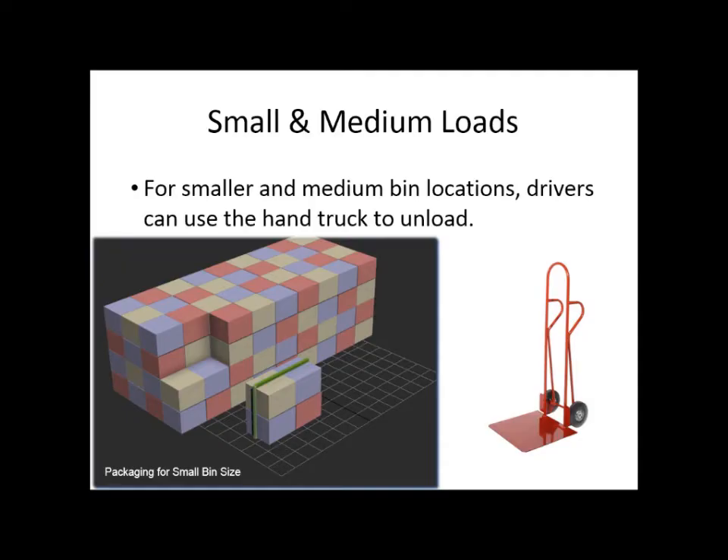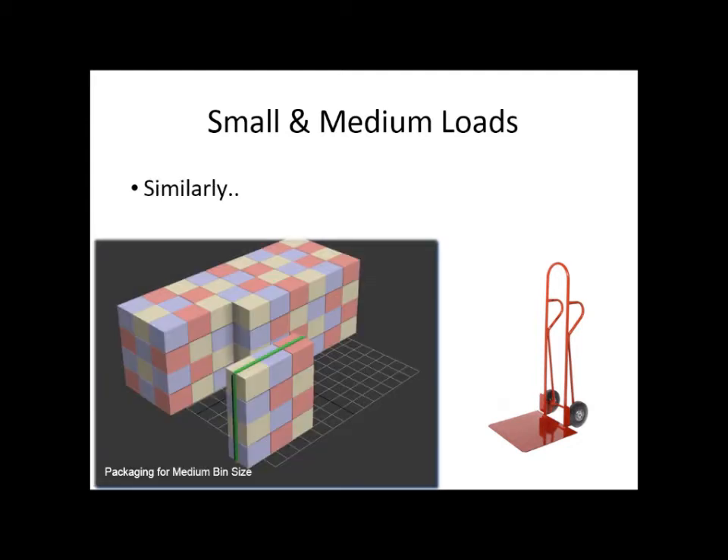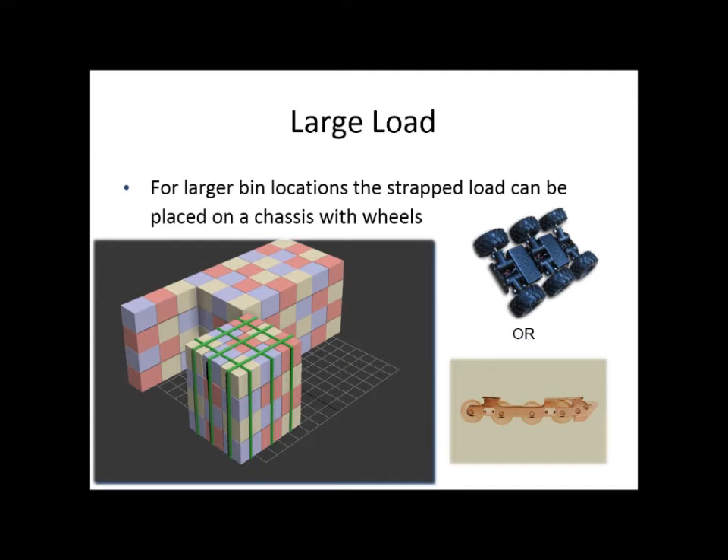For small bins, we can consolidate the loads into smaller packages, joining the boxes together so that the driver can load them onto a hand truck and move them into the bin. For medium loads, we'll do something similar but the load size will be slightly bigger, though the driver can still use a hand truck. For large loads, the boxes should be strapped together and placed on a chassis with wheels, which can be pulled out of the truck and pushed into the bin directly without loading onto a hand truck. These chassis on wheels can be either automated or as simple as a skateboard with wheels.